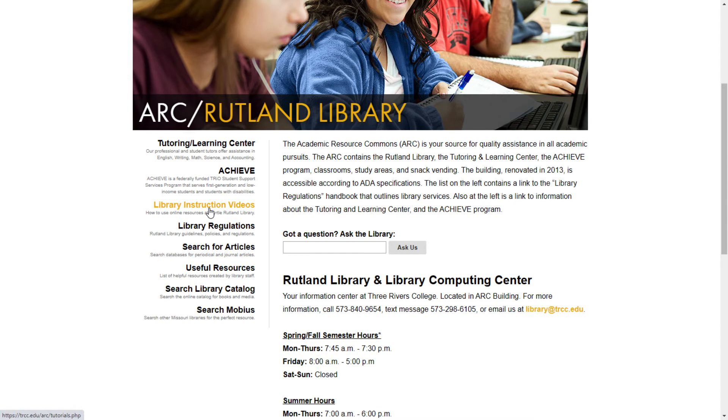Along the left-hand side of the page, you will see several links to resources you will want to use. The first link is library instruction videos, which will give you a list of all our instruction videos. The titles of these videos will indicate the subject covered. Next is a link to our library regulations, which will direct you to a document that outlines services, procedures, and processes under which the library operates. If you need magazine or journal articles, videos, or e-books, you can click on Search for Articles and you will be directed to a list of many helpful databases that cover a variety of subjects.